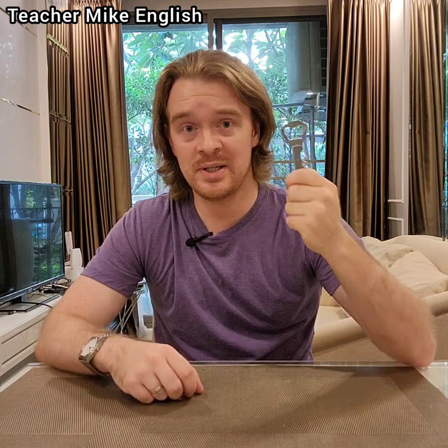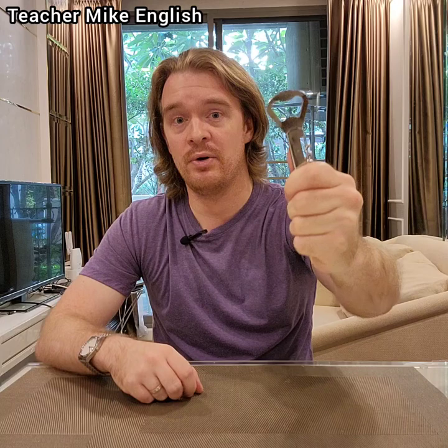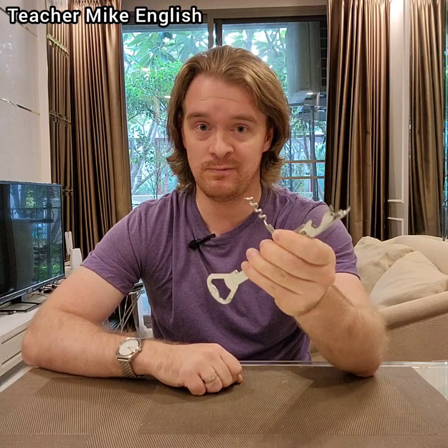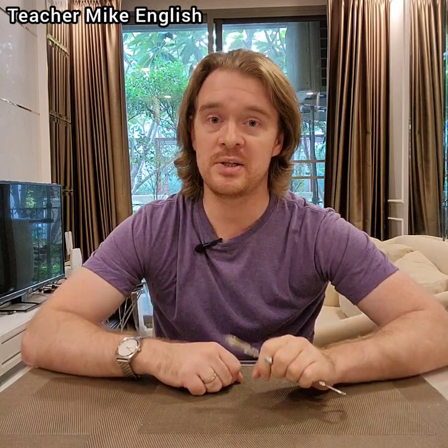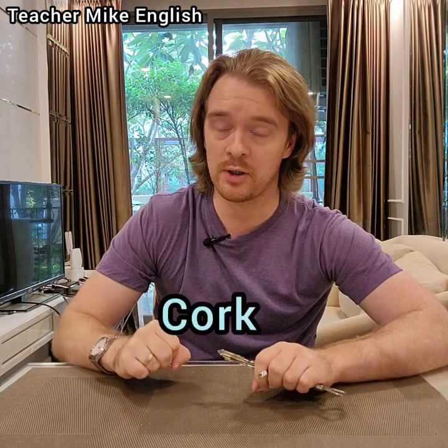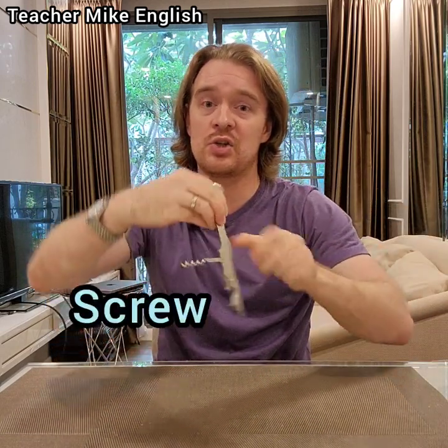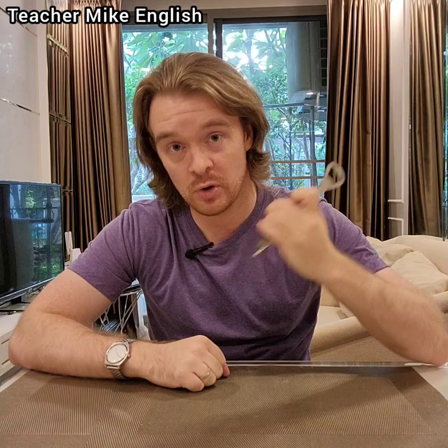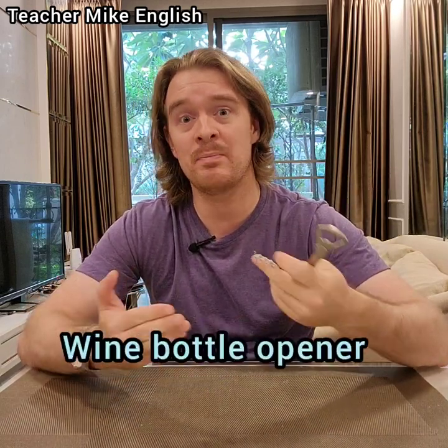And finally, we've got this thing that we use to open containers of liquid. This is called a bottle opener, because we use it to open bottles. This part that you use to open a bottle of wine is called a corkscrew, because the thing that's in the top of the bottle is called a cork, and this action is to screw. So you screw this into the cork and then you pull the cork out of the bottle. Corkscrew. And a corkscrew is one type of wine bottle opener.